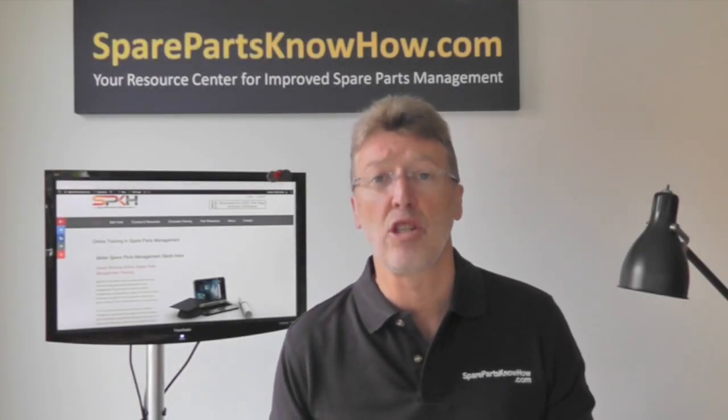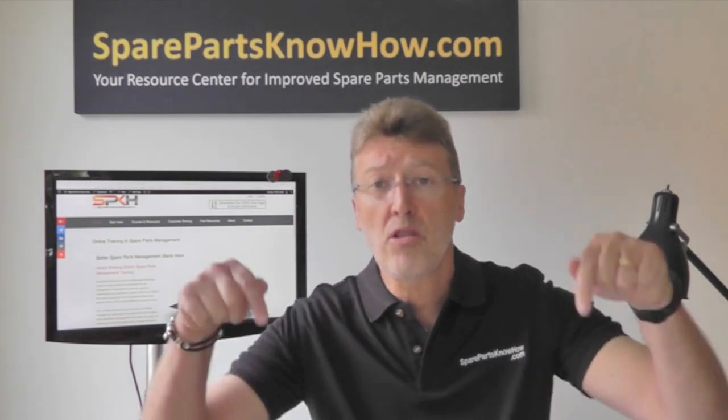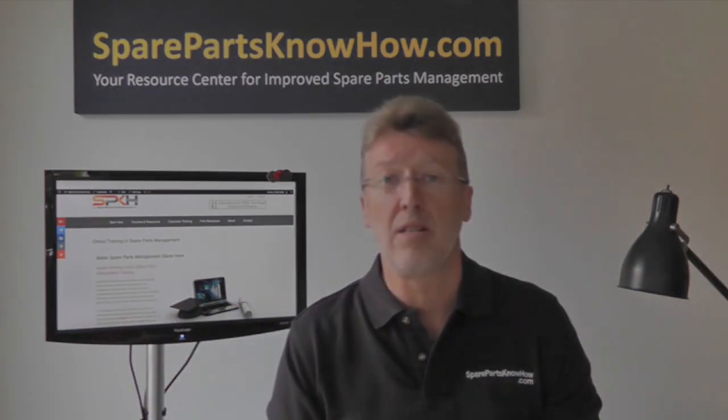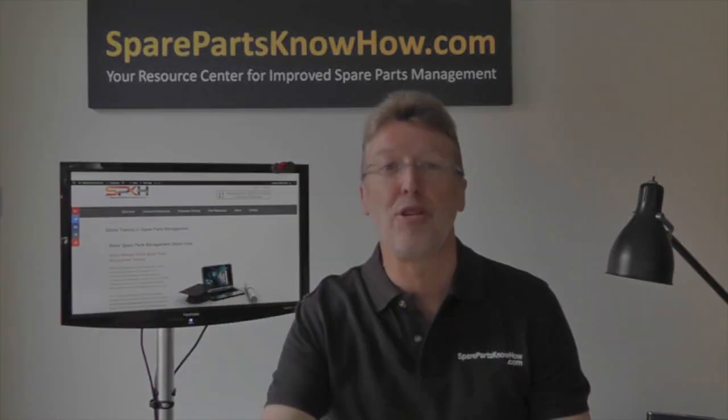So what's your experience with data governance and implementing assistance for data governance and control? Use the comment boxes below and tell me about your experiences. I'm Philip Slater, and I'll talk to you again soon.